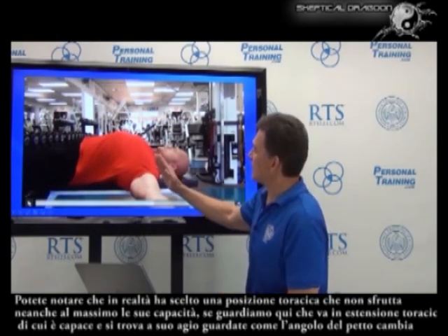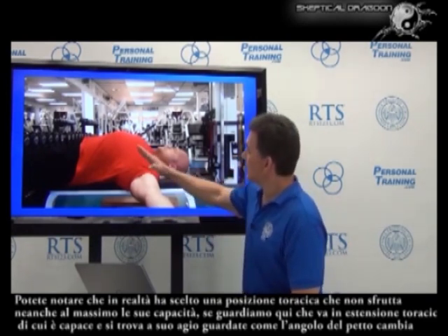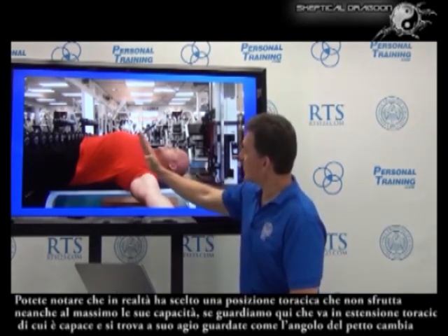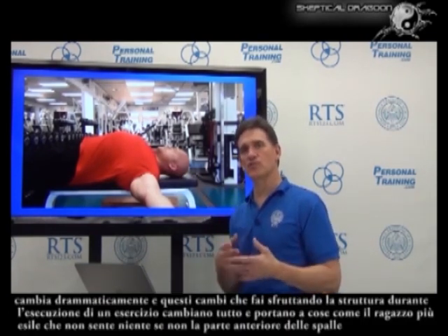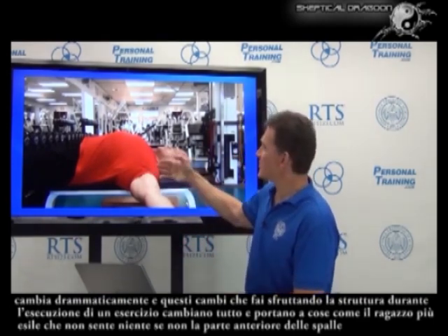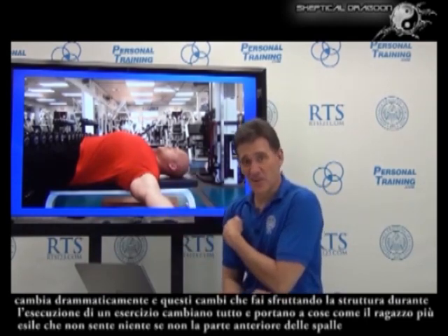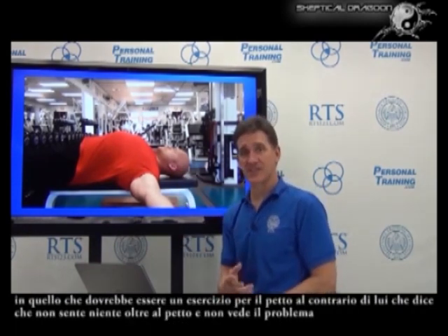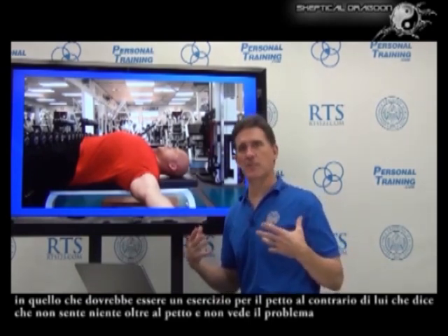He just went into some more thoracic extension, which he has available and is comfortable for him. But look how that pec angle changed dramatically. Those decisions you make and how you give instructions or cues during the performance of an exercise change everything — maybe the difference between that thinner guy getting up and feeling nothing but anterior shoulder on what's supposed to be a chest exercise, versus getting up and going, 'I don't feel anything but pecs. I don't see why you find this to be a problem.'